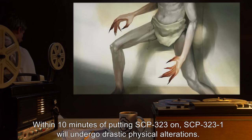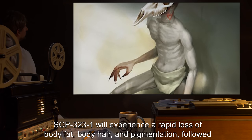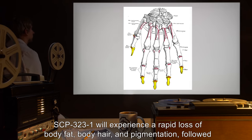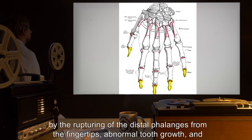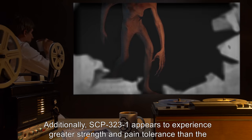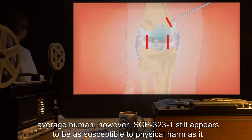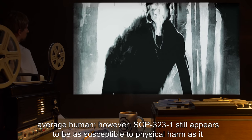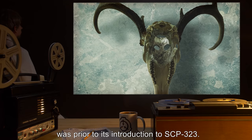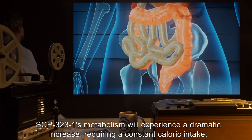Within 10 minutes of putting SCP-323 on, SCP-323-1 will undergo drastic physical alterations. SCP-323-1 will experience a rapid loss of body fat, body hair, and pigmentation, followed by the rupturing of the distal phalanges from the fingertips, abnormal tooth growth, and the blackening of extremities consistent with frostbite. Additionally, SCP-323-1 appears to experience greater strength and pain tolerance than the average human; however, SCP-323-1 still appears to be as susceptible to physical harm as it was prior to its introduction to SCP-323.